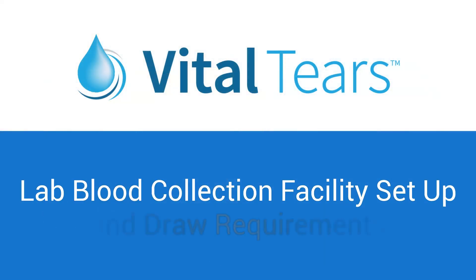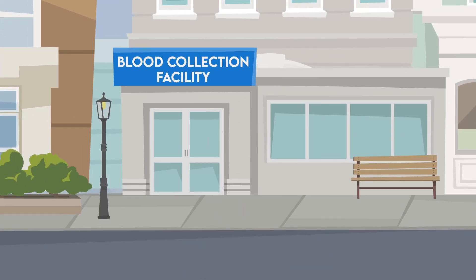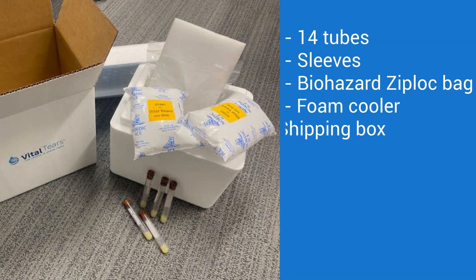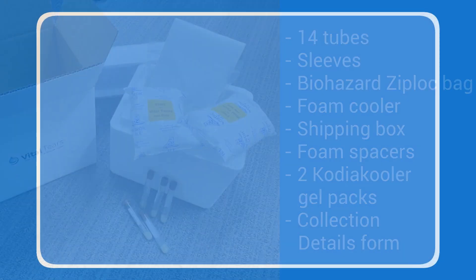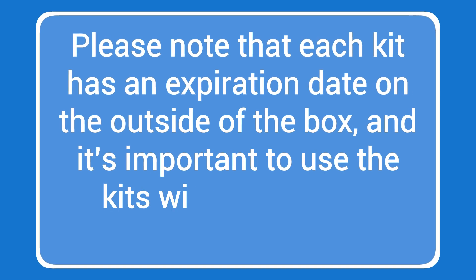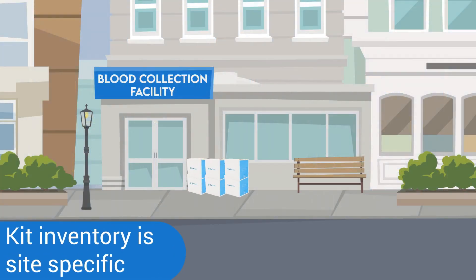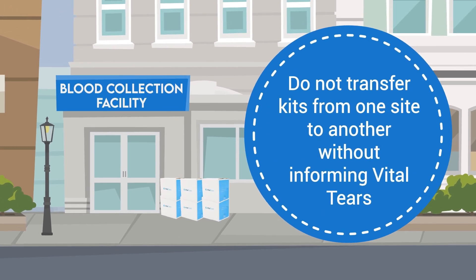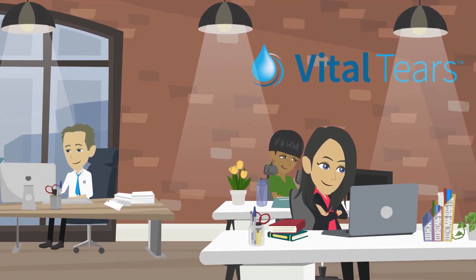Let's now discuss the specifics of Vital Tears blood collection. As one of our blood collection facilities, you will receive blood draw kits to streamline the blood draw process. Your facility will receive 4 or 10 kits in each shipment. Please note that each kit has an expiration date on the outside of the box, and it's important to use the kits with the earliest expiration date first. Kit inventory is site-specific, so please do not transfer kits from one site to another without informing Vital Tears. This will allow us to keep your inventory correct and automatically ship additional kits when your inventory gets low.